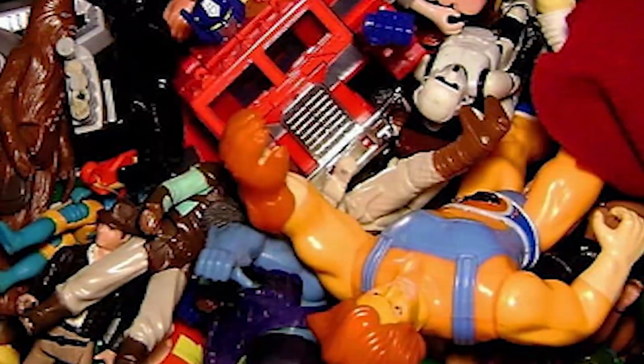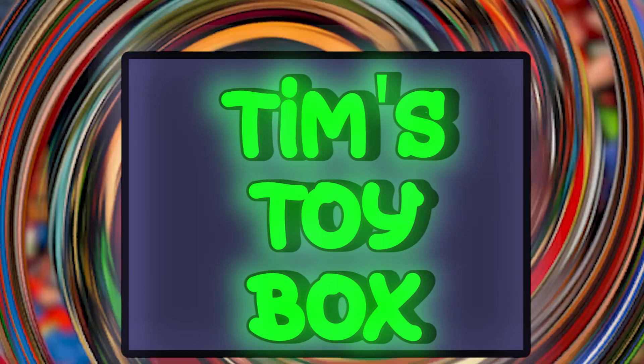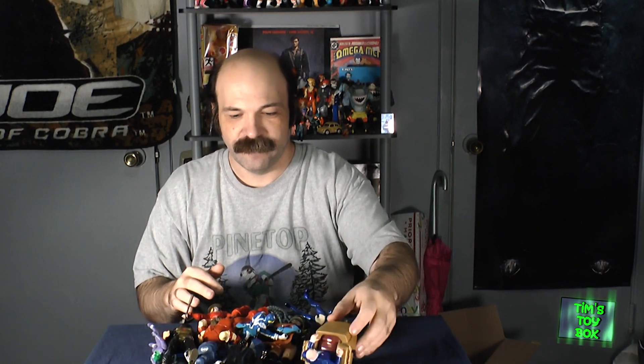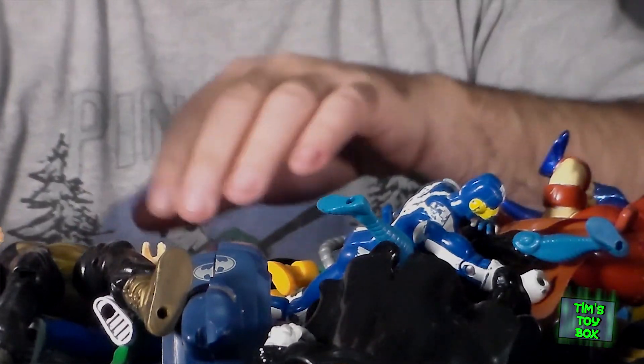This one is actually from eBay. Let's dump it out and see what we're dealing with. This is a pretty good lot that I picked up. It ran about $35, and we got a ton of comic book figures from both DC and Marvel, and we also got one thing that I really wanted — I'm going to cover that last. Let's go ahead and start by noting what we got.